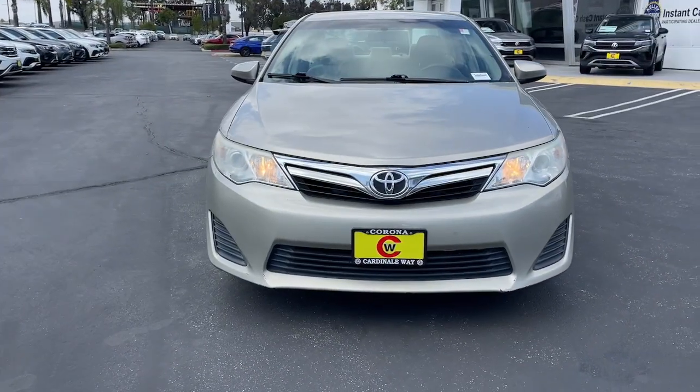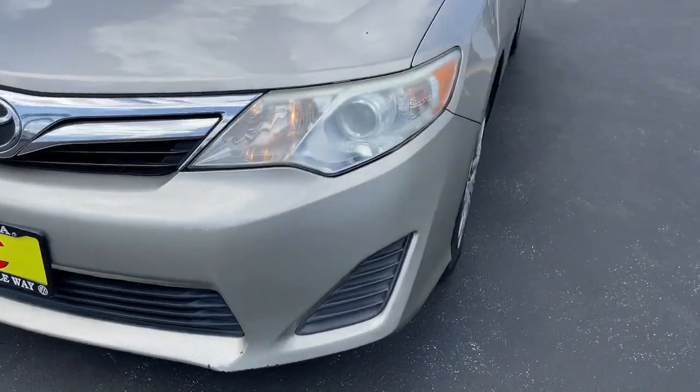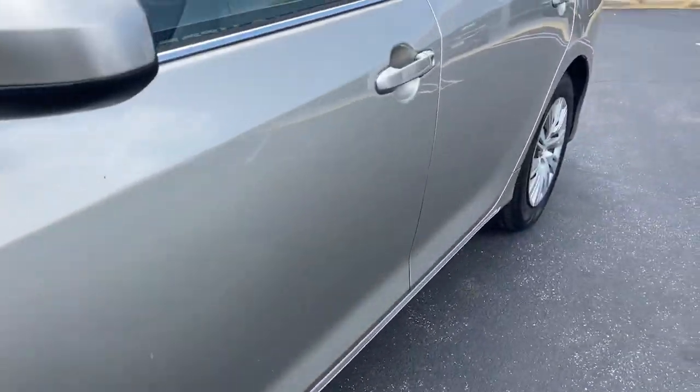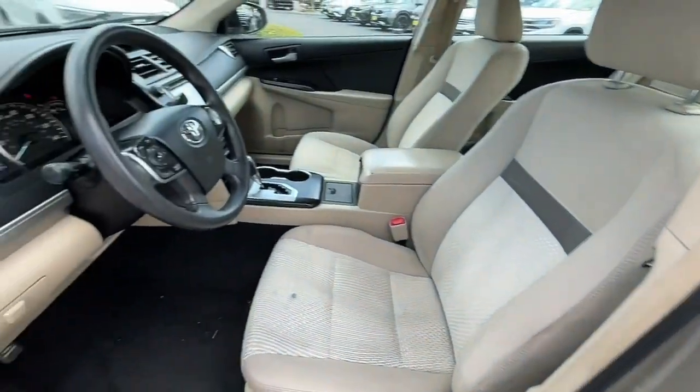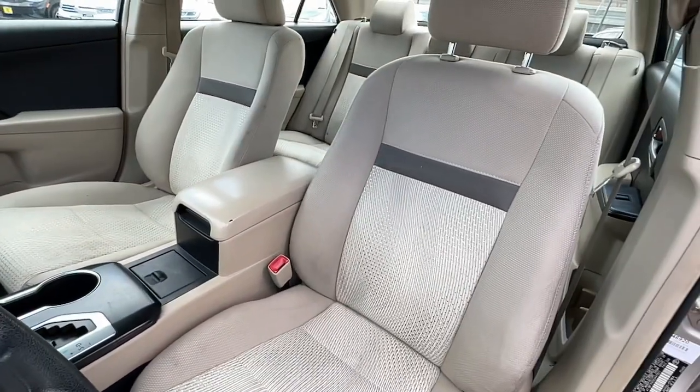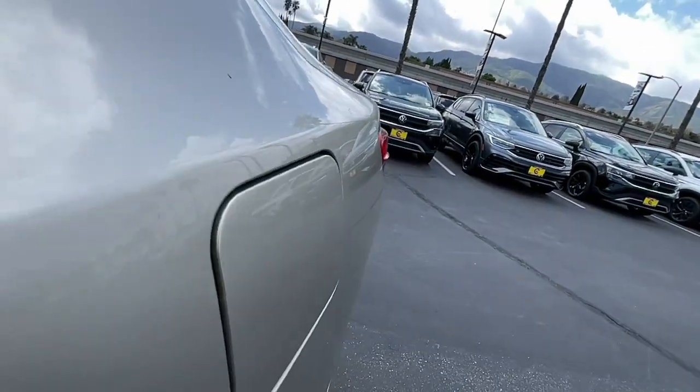These are just some of the great options this vehicle comes with: keyless entry, fog lamps, heated mirrors, Bluetooth connection, aluminum wheels, alarm, electronic stability control, steering wheel audio controls, rear spoiler, intermittent wipers.